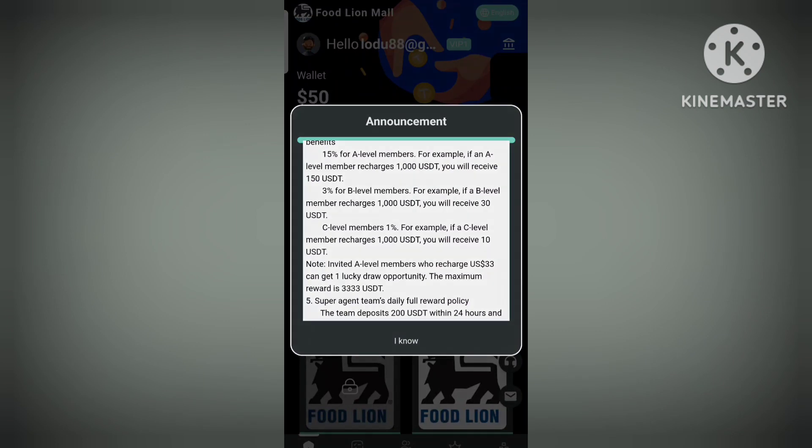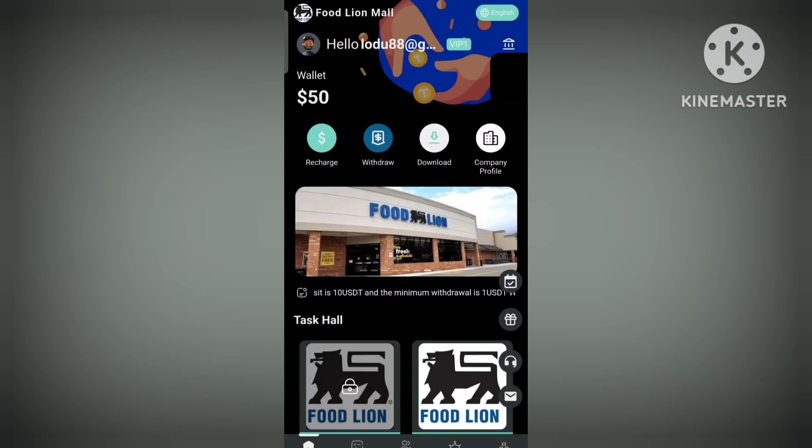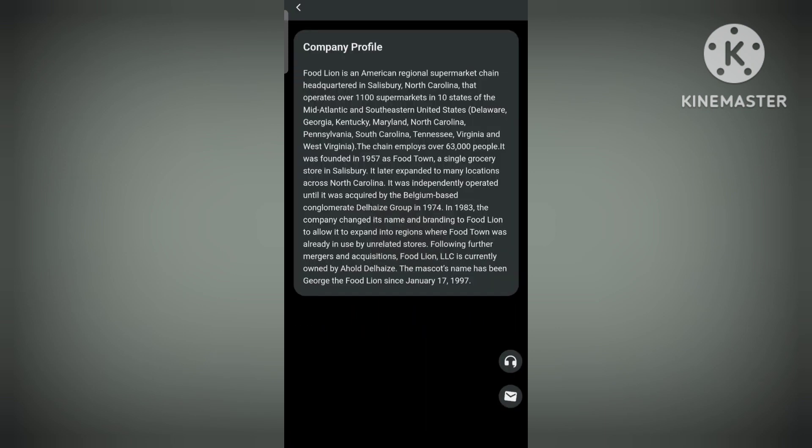Now I'll talk about the company profile section. You can read it and get an idea about this — it's an American regional supermarket and its headquarters is in North Carolina, USA.